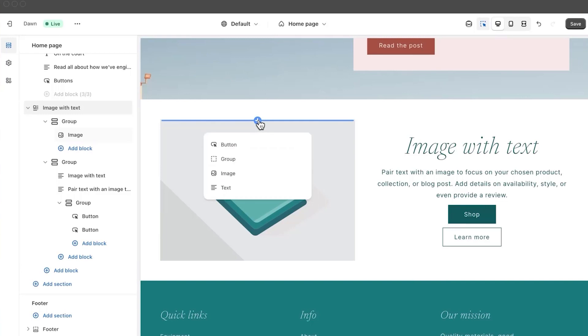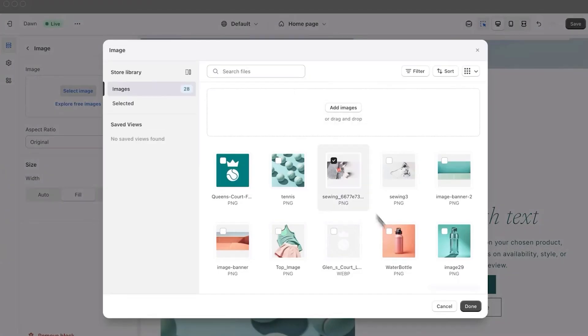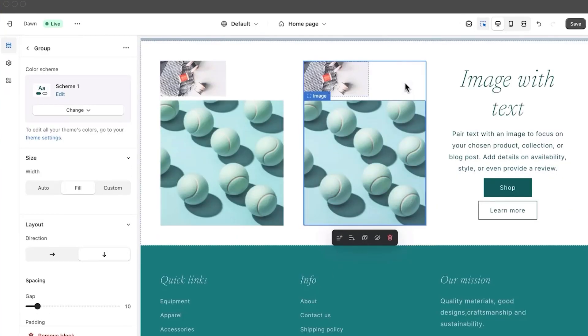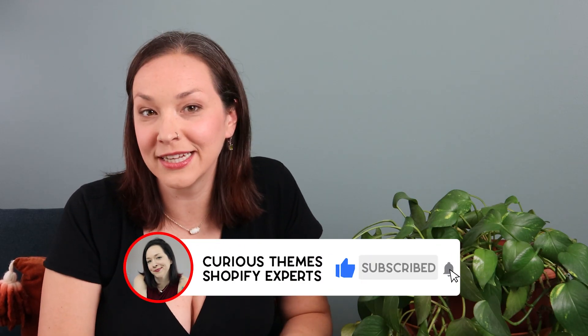They have a new feature coming out soon called Flex Sections. It's not out yet, but it's going to take drag-and-drop editing to the next level — you can customize things so much more with this functionality. So if you're not yet subscribed, make sure to hit that subscribe button so you can be the first to see how to use this new design functionality as soon as it's released.